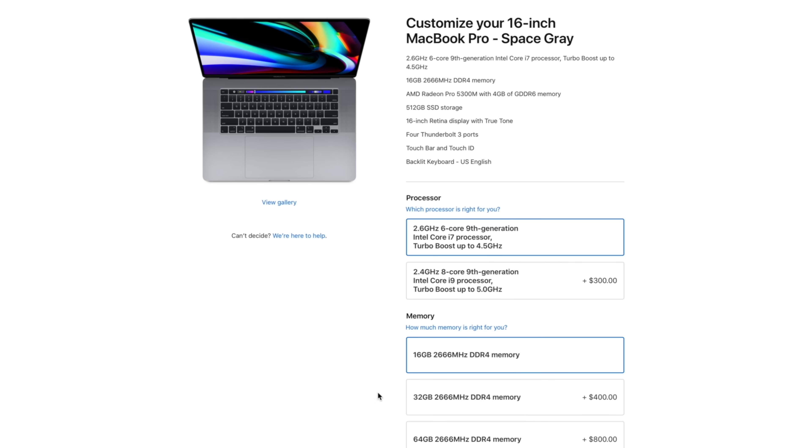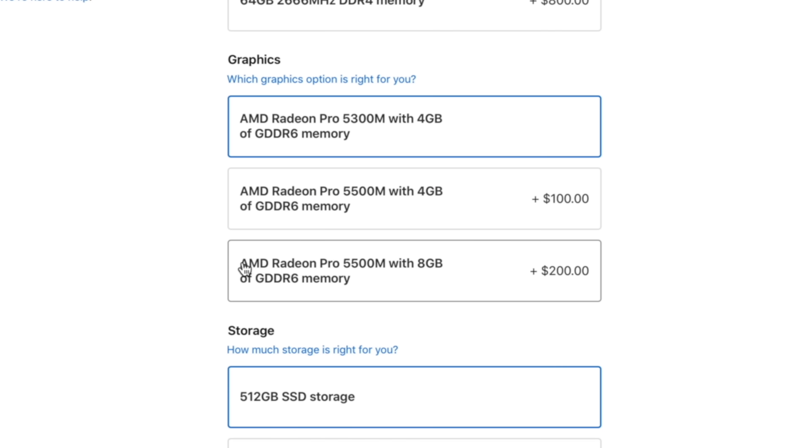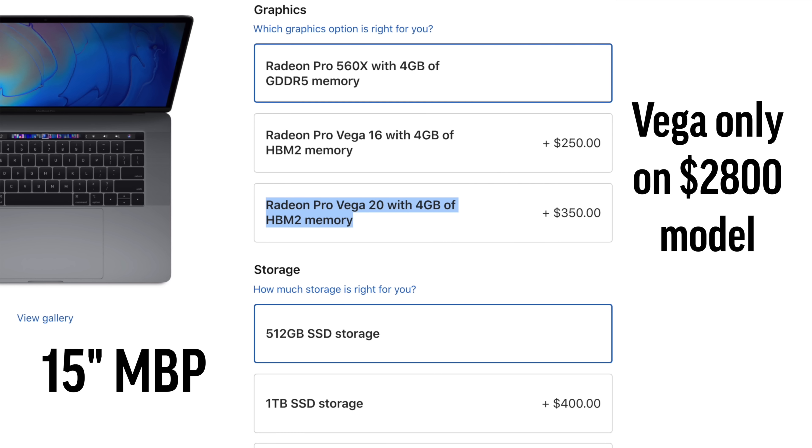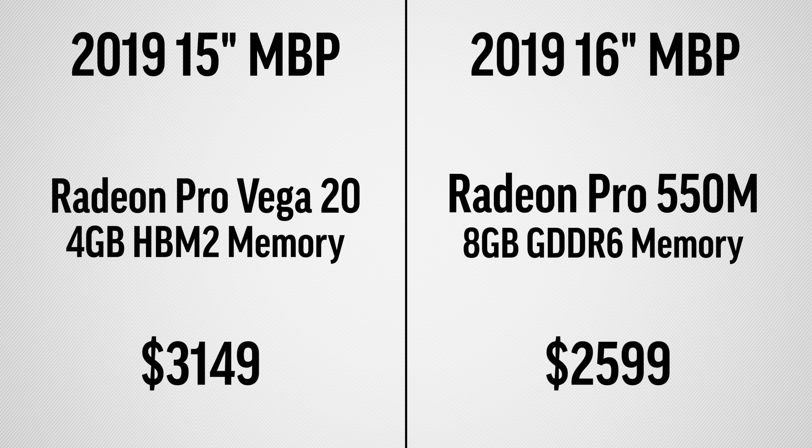What's really great about the 16-inch MacBook Pro is that the best graphics is available with the base $2400 model, compared to the old 15-inch MacBook Pro, where you had to start with the more expensive $2800 model to even gain access to the best Vega 20 graphics option, saving video editors a massive $550 to get the best graphics.